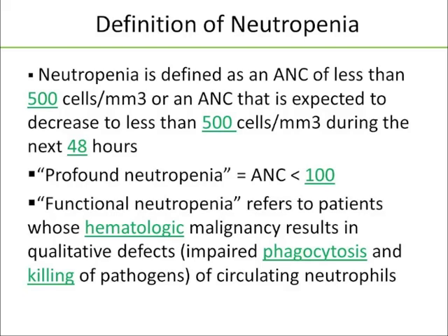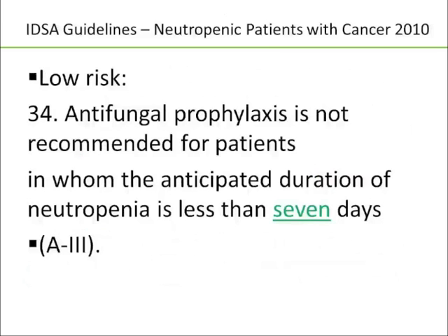There's a lot of debate about if you have a patient who has acute leukemia and they're loaded with blasts, but they're still not neutropenic — how functional are their neutrophils? Is an ANC of 1,000 in that patient equal to an ANC of 1,000 in a patient without those issues?